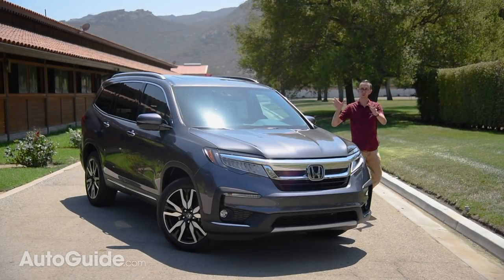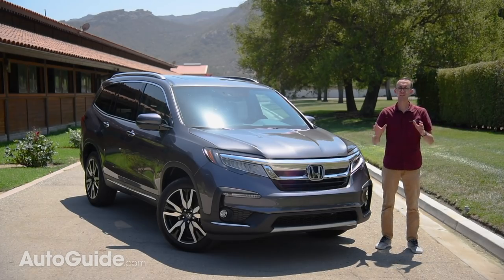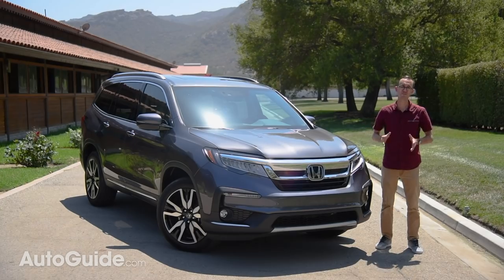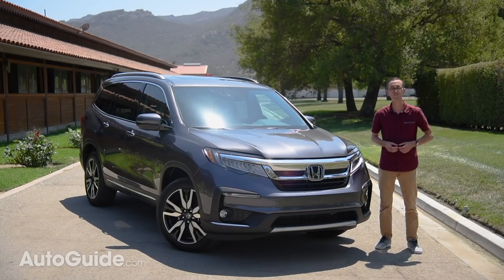Honda has updated its popular three-row crossover. Not only is there new styling to talk about, it's also got new features, technology, and more refinement than ever before. The 2019 Pilot is cleared for takeoff, so sit back, relax, and enjoy this review.